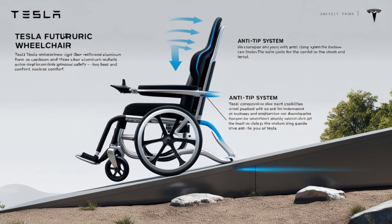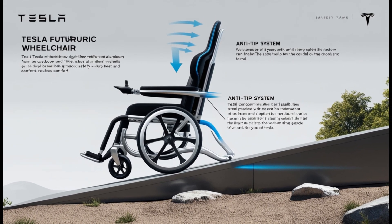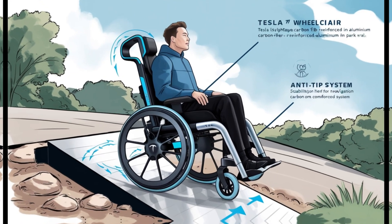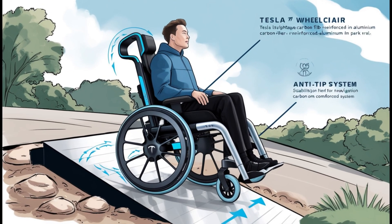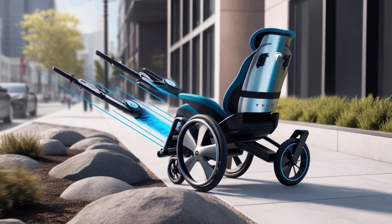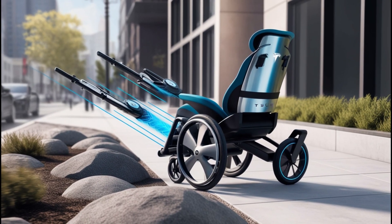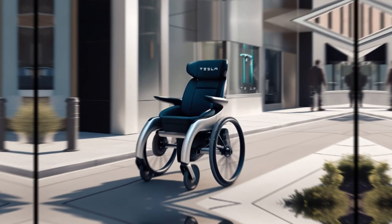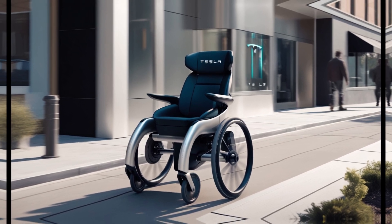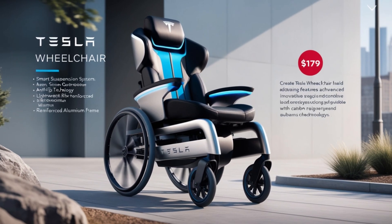Safety and comfort are at the heart of Tesla's design. An anti-tip system activates on inclines or uneven ground, ensuring the wheelchair stays stable, whether you're navigating steep ramps or bumpy parks. Tesla has also included a smart suspension system that adjusts to different terrains, minimizing shocks and bumps and providing a comfortable experience even on uneven sidewalks.